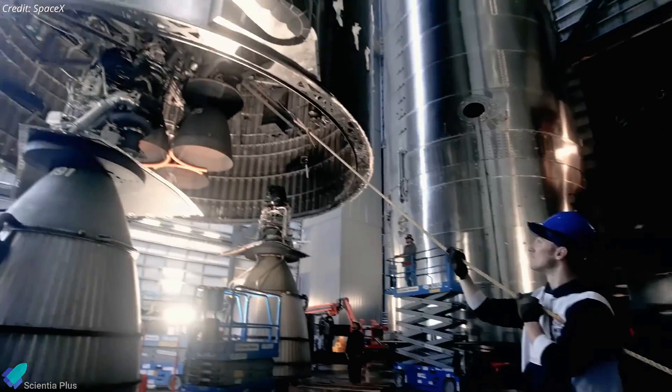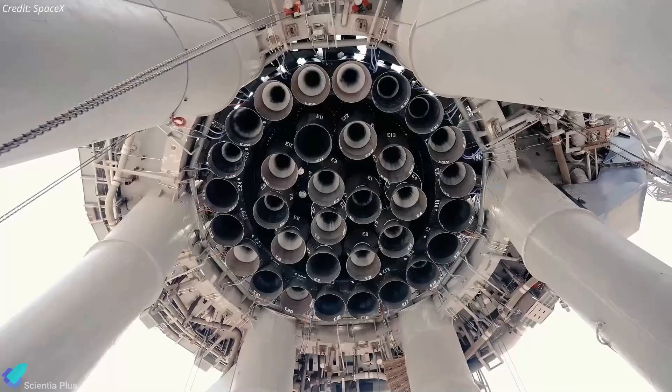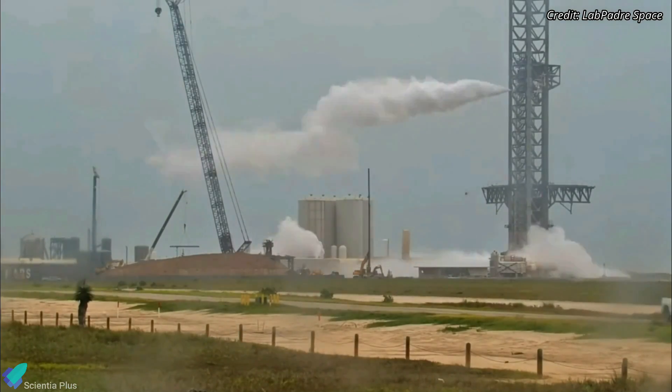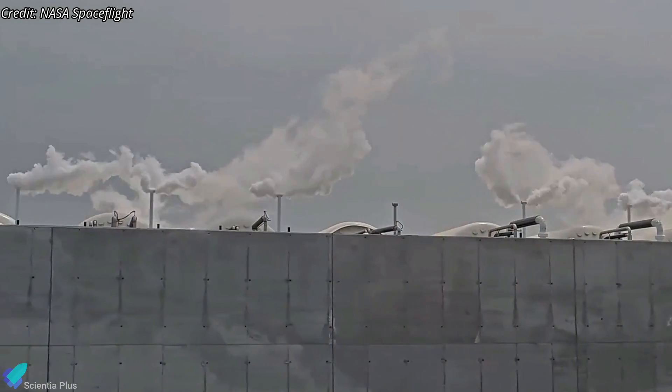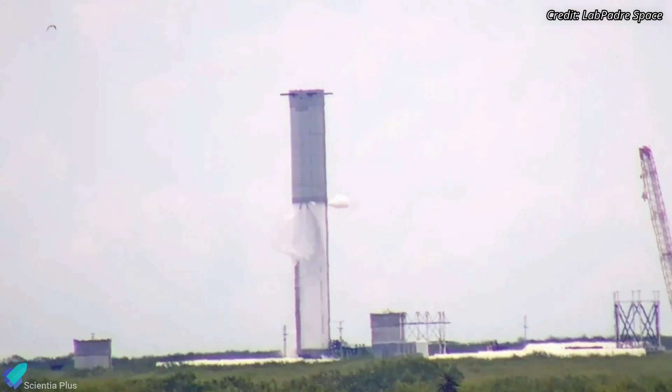Preparations for Starship Flight 4 are in full swing at Starbase. From the ship to the booster and launch pad, everything is gearing up for the upcoming flight test. The launch pad recently underwent a full system check, including the activation of new horizontal propellant storage tanks. And SpaceX isn't stopping there — they've already begun testing for flights beyond IFT-4.